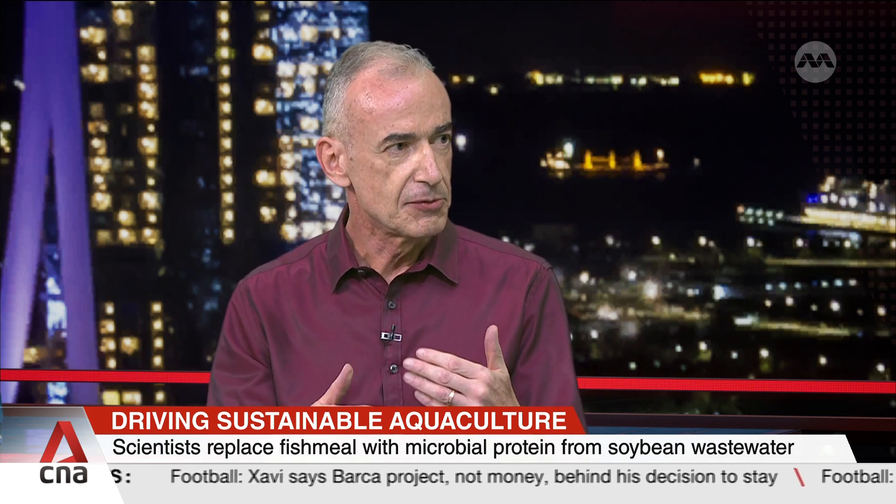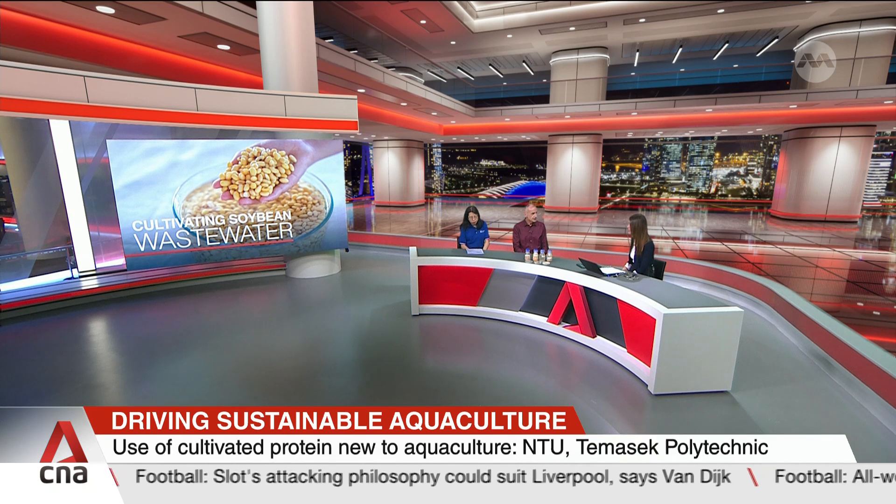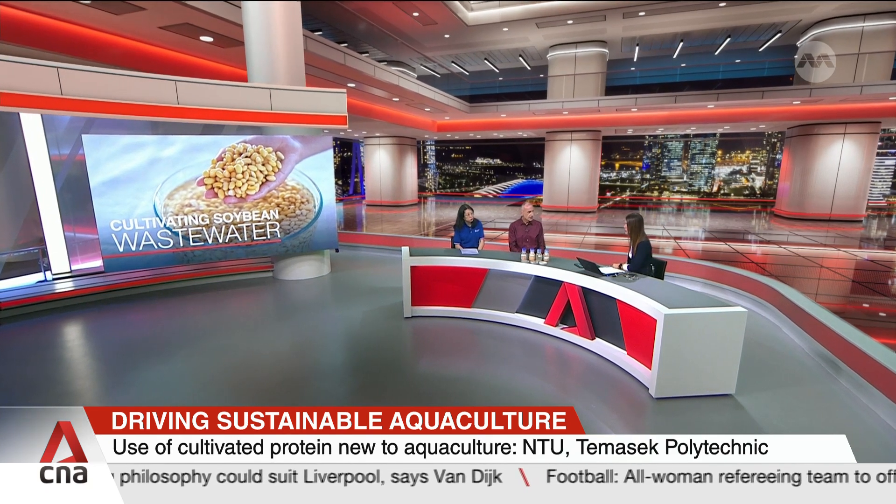The second thing to remember is that our fish stocks are always in danger, so we cannot overfish. As the fish industry grows, we need to keep up the protein level in their fish feed — they need a good quality feed. That's at the heart of this.